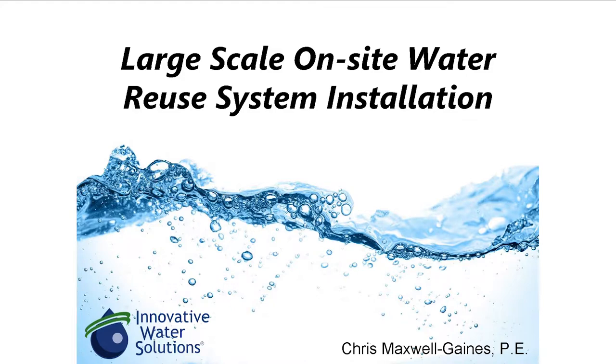I want to thank Austin Water for allowing me to speak today. It was kind of a surprise in terms of the topic they asked me to speak on, but it fits me perfectly in terms of what I've been doing since 2004 — just keeping at it. We've been doing alternative water systems, a lot of rainwater harvesting systems since then, and we've installed over seven and a half million gallons of rainwater storage systems in Texas.